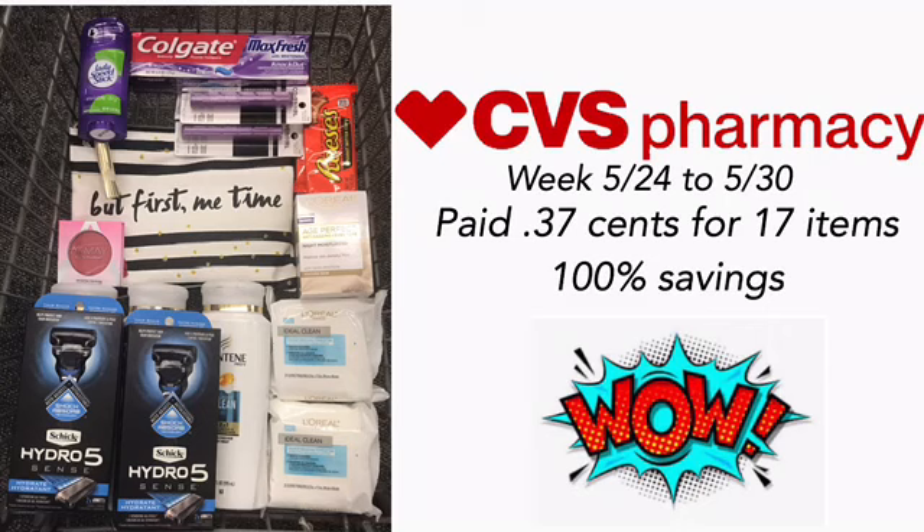Hi guys, welcome back to my channel and welcome to Shanika Owens TV. In this video I will share with you my deals that I did at CVS today for the week of 5/24 to 5/30. My CVS video is up a bit late today, and only because there are no inserts today.